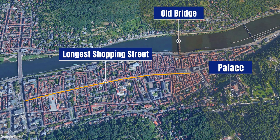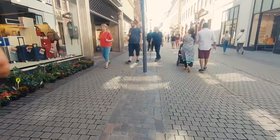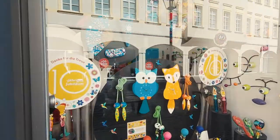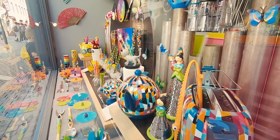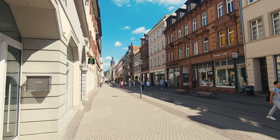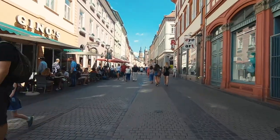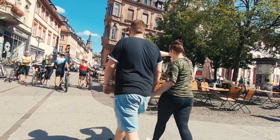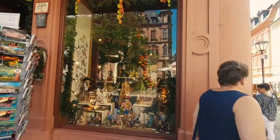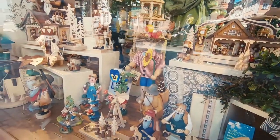Heidelberg has the longest pedestrian shopping street in a European town, and although it was a Sunday with many shops closed, it was bustling with people strolling its length. There are many boutique shops with interesting items to buy, and some more traditional carved wooden toys and trinket stores. Make sure you explore some of the side streets where more cafes and bars are waiting to welcome you.